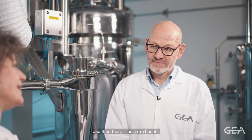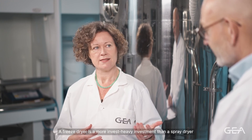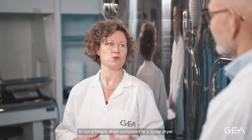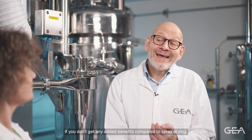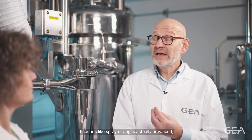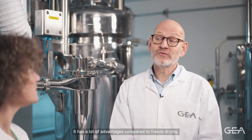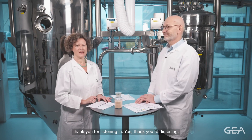There is an extra benefit: the investment and running costs. A freeze dryer is a more investment-heavy choice than a spray dryer, and also more costly in terms of energy use in operation. So it doesn't sound like a good idea to use freeze drying if you don't get any added benefits, and spray drying actually has a lot of advantages compared to freeze drying. With that comment, we wish you goodbye and thank you for listening in.